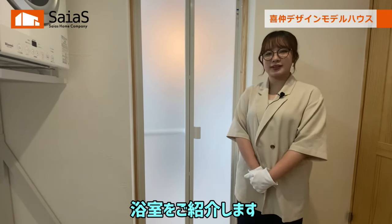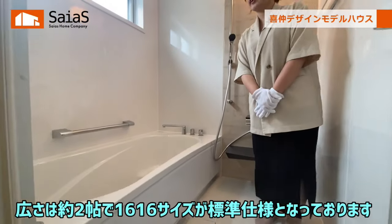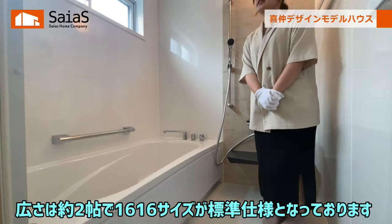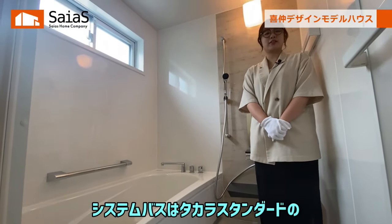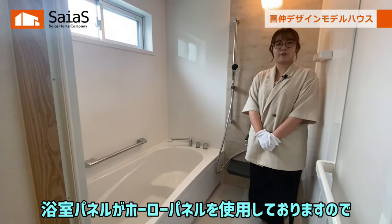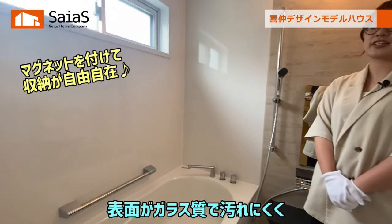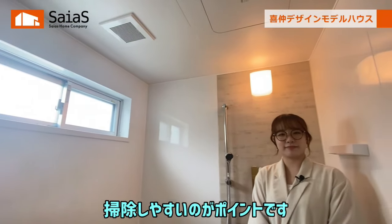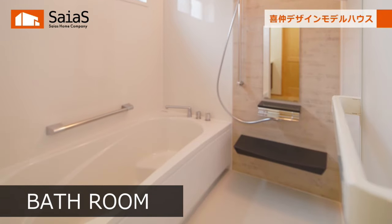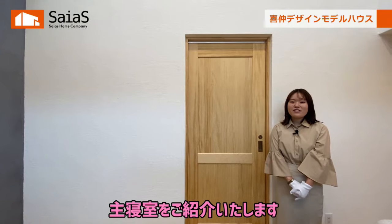続いて浴室をご紹介します。広さは約2畳で1616サイズが標準仕様となっております。システムバスは宝スタンダードのリラクシアをセレクトしております。浴室パネルが放浪パネルを使用しておりますので、表面がガラス質で汚れにくく掃除しやすいのがポイントです。